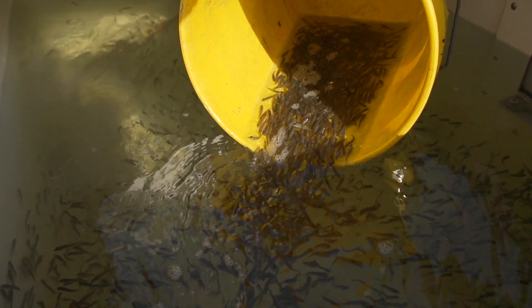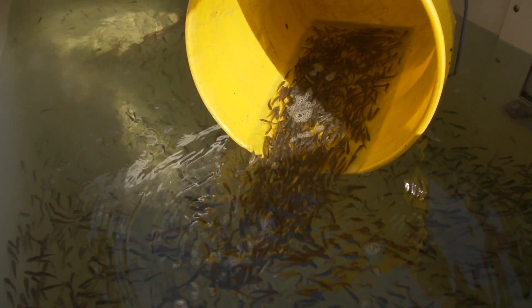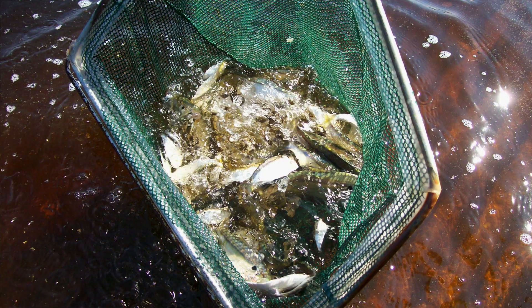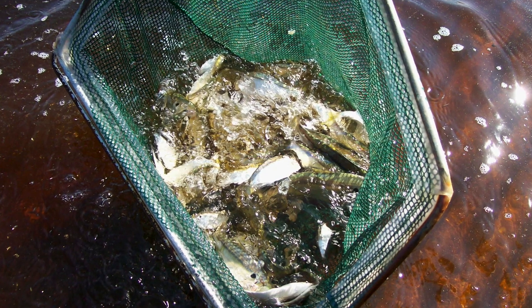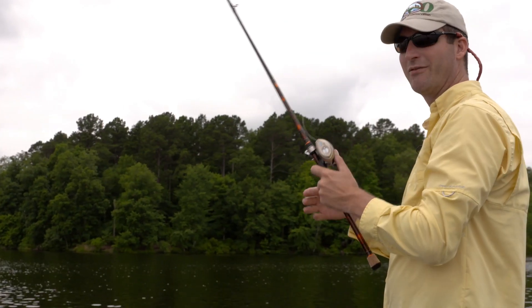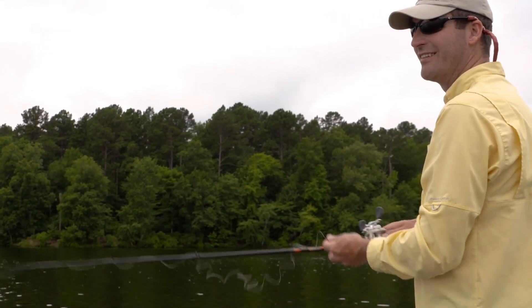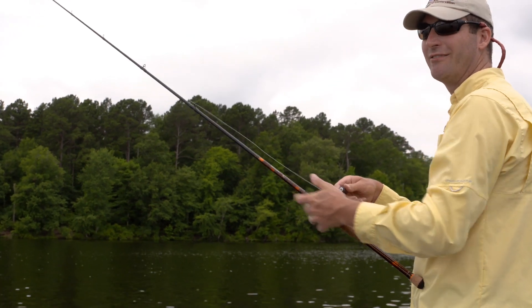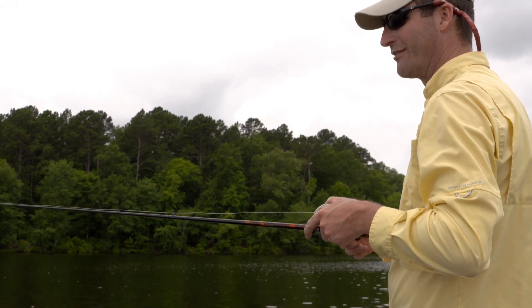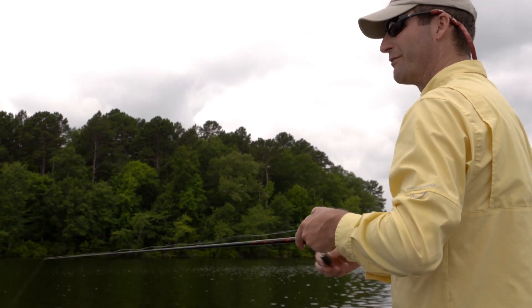The lake was restocked with sport fish, including Florida-strained largemouth bass. But perhaps more important, it got an infusion of bait fish. We stocked a ton of threadfin shad when this thing first started filling back up, and they had really an entire season to spawn without any predators being in there to knock their numbers down. So it really worked out well establishing the forage base.